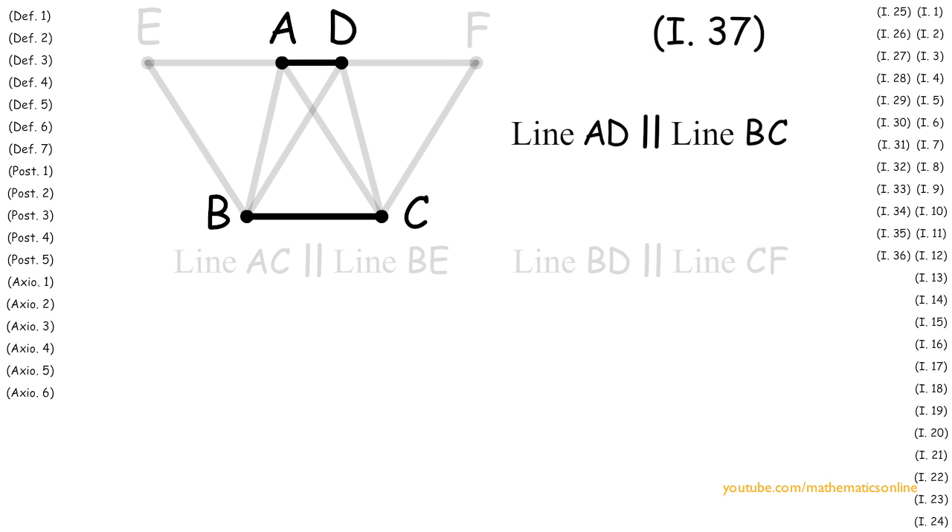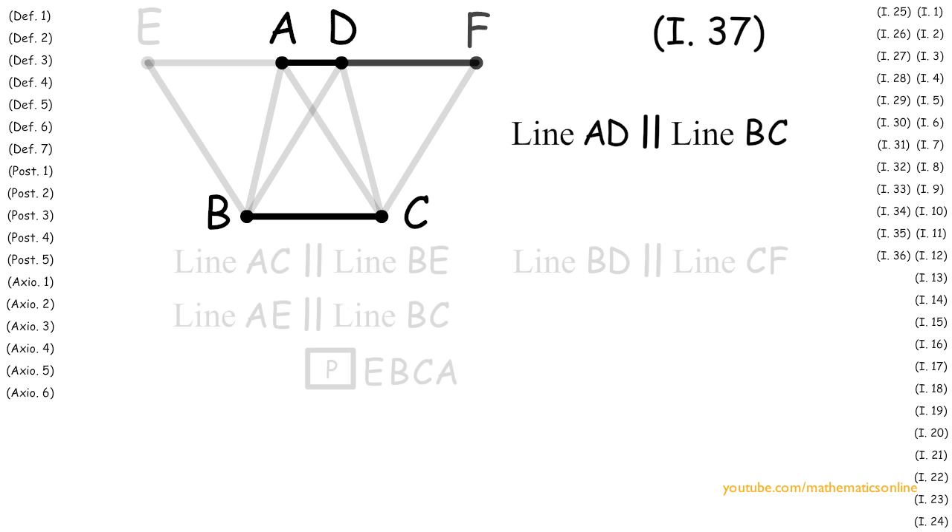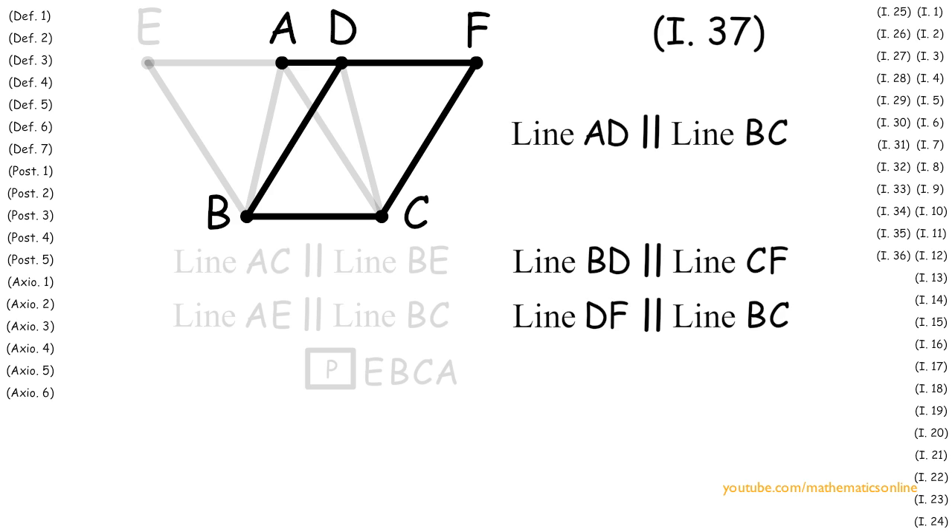Now since lines AD and BC are parallel, and line AE is a part of line AD, then line AE is parallel to line BC. Since we also have that lines AC and BE are parallel, then by Definition 6, EBCA is a parallelogram. Next, we know that line DF is also a part of line AD. Therefore line DF is parallel to line BC. And since lines BD and CF are parallel, then by Definition 6, BDCF is a parallelogram.